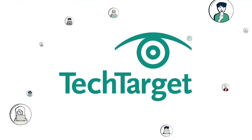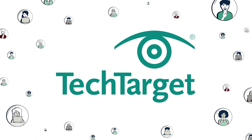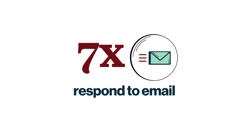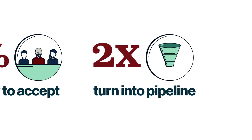Compared to traditional cold outreach, customer tests prove that when you engage TechTarget's active prospects — people researching technologies in your market — they're seven times more likely to respond to your emails, 75% more likely to accept a meeting, and twice as likely to turn into pipeline.